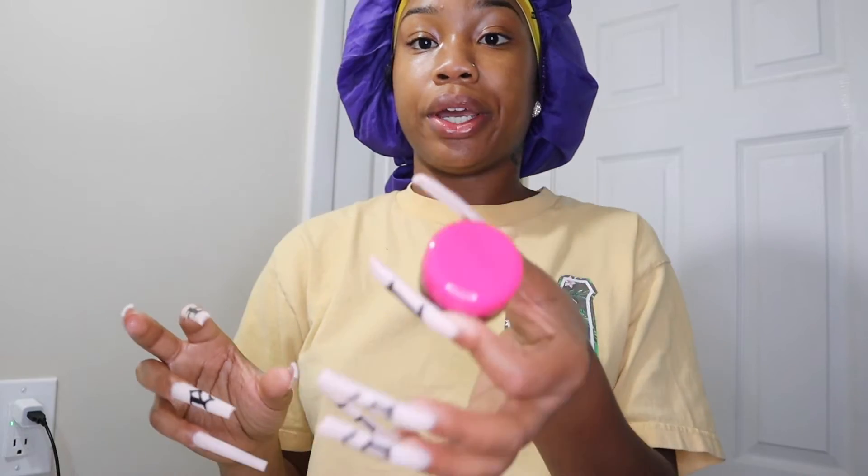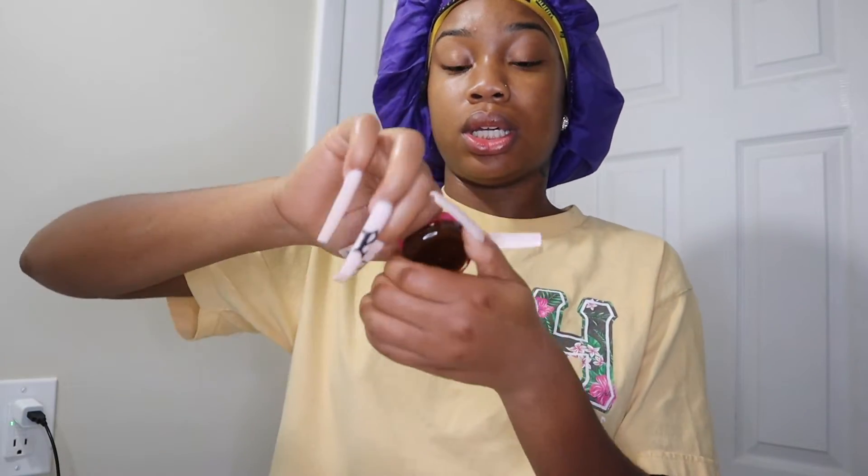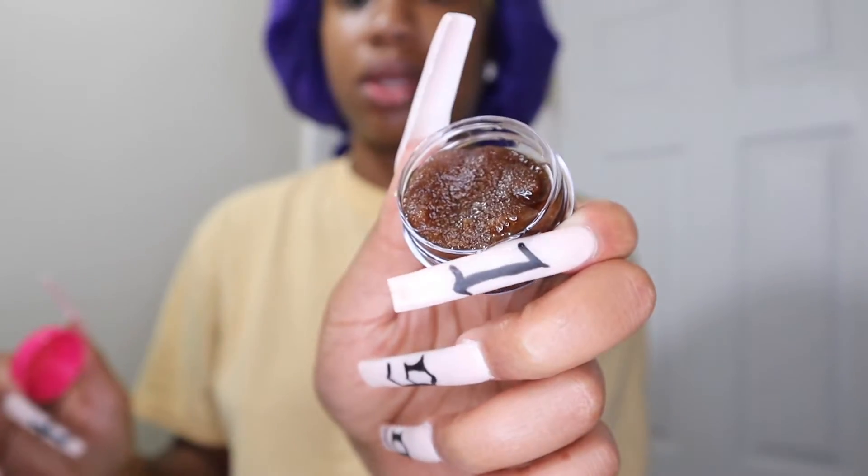Then I usually use this right here. This is my lip scrub from my cosmetics line — it's a brown sugar honey lip scrub. I only use it two times a week, and I already did it so I can't use it again unfortunately.